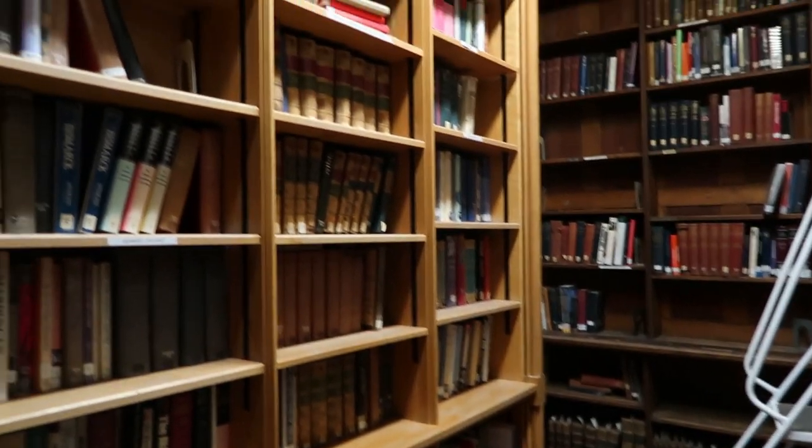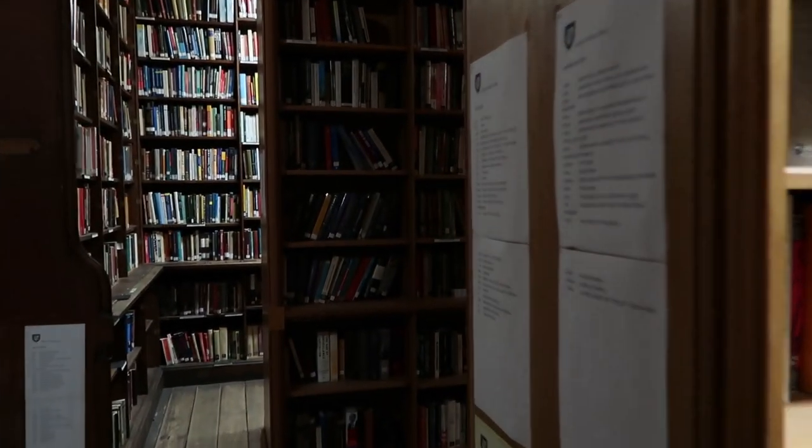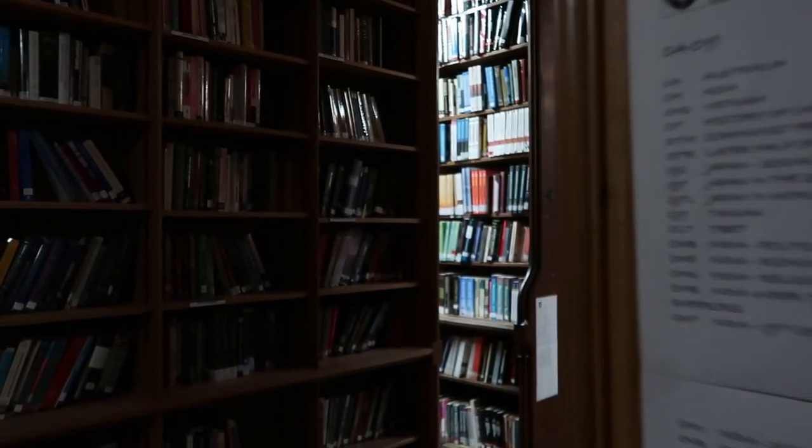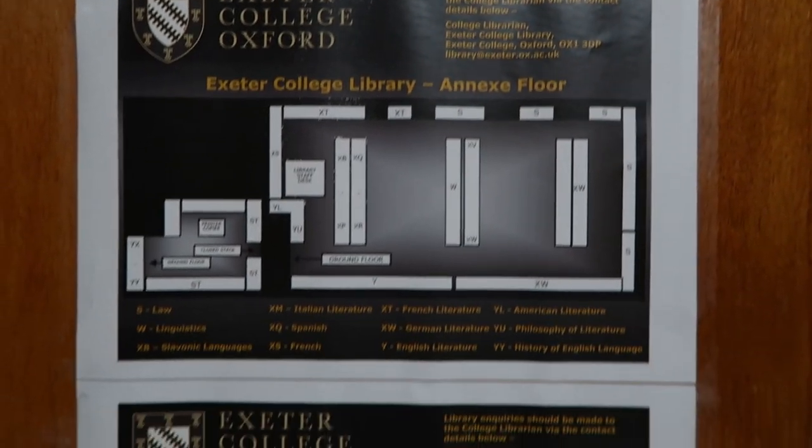This is one of the study desks. There are these signs on the shelves which tell you where the books are by subject, and floor plans of the library.